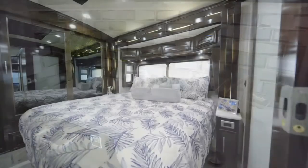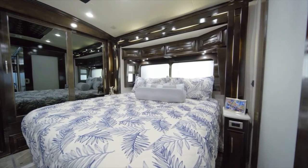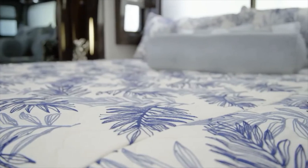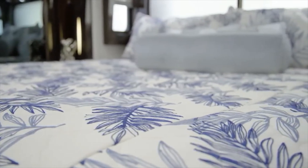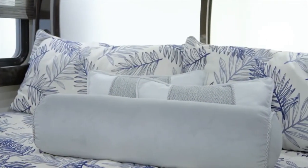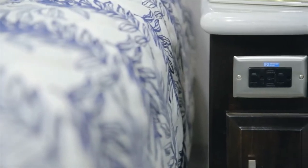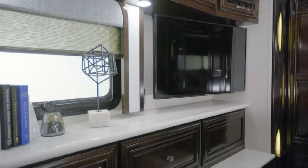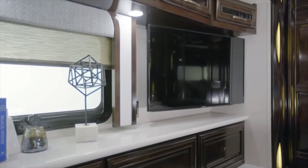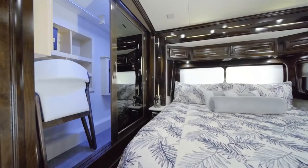Next we'll look at the New Air master suite, designed to help you rest and recharge each night. You'll drift off to sleep on the plush pillow-top mattress, which may be upgraded to a Sleep Number mattress for even more comfort. Behind the king-size bed you'll find a window concealed by sliding doors, and both nightstands are equipped with USB chargers. For your entertainment needs, a Samsung 4K LED TV and a Blu-ray disc player are positioned opposite the foot of the bed.